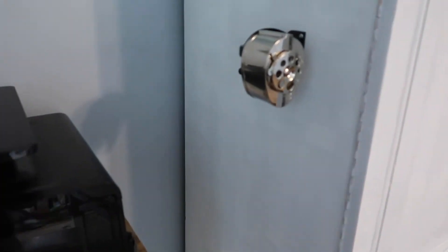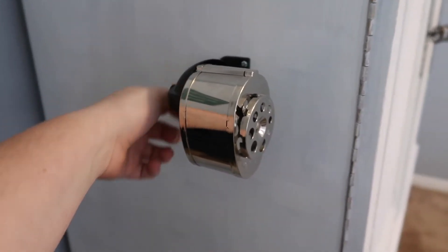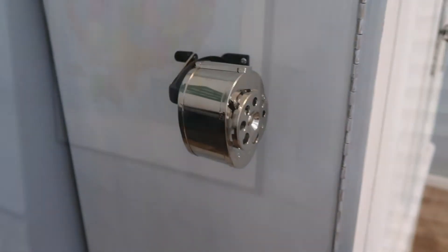I had to get like an old retro pencil sharpener, because what is a classroom without one, right?